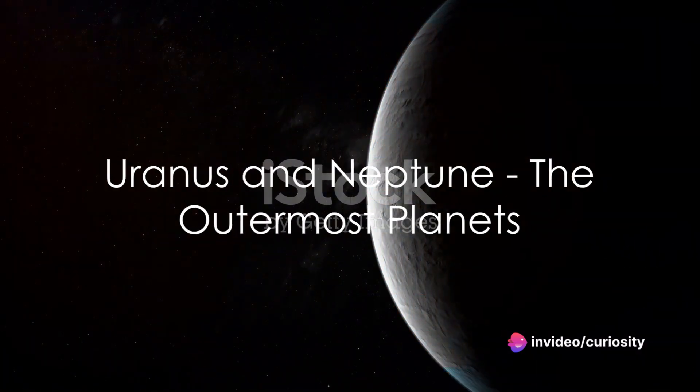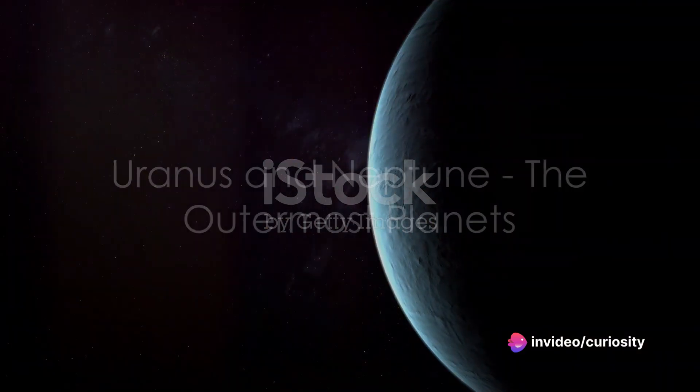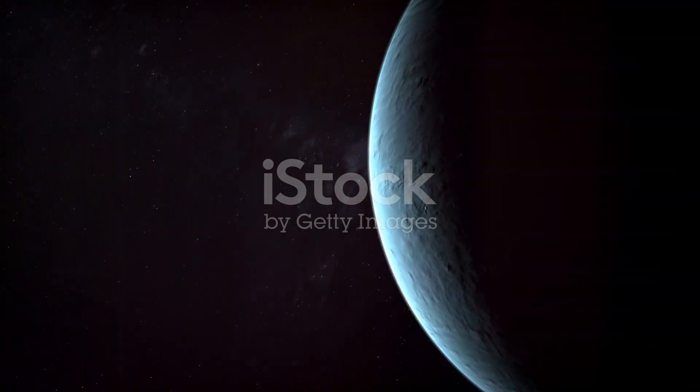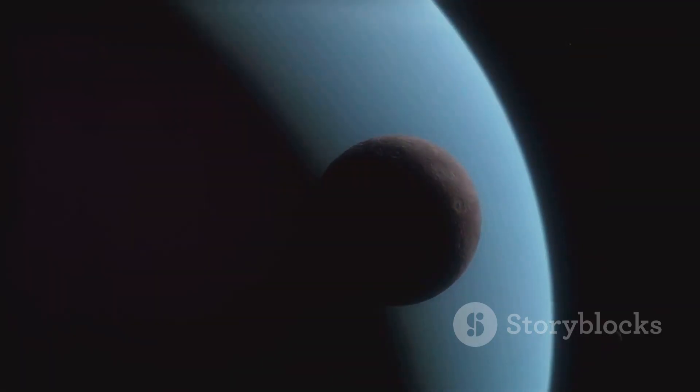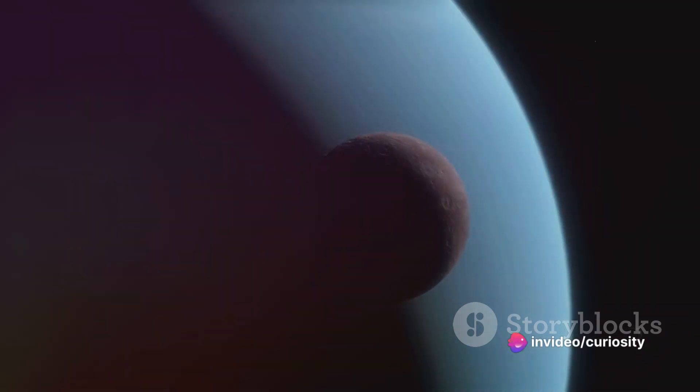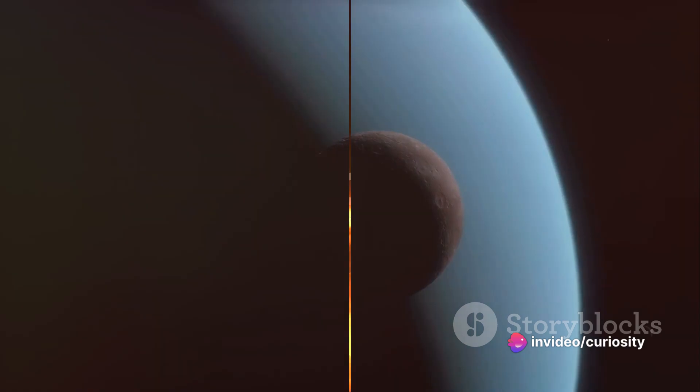Uranus and Neptune, the outermost planets, receive even less sunlight, yet still remain in the Sun's gravitational grasp. Their icy temperatures and blue hues are a stark contrast to the Sun's fiery furnace, yet they're an integral part of the solar system the Sun governs.